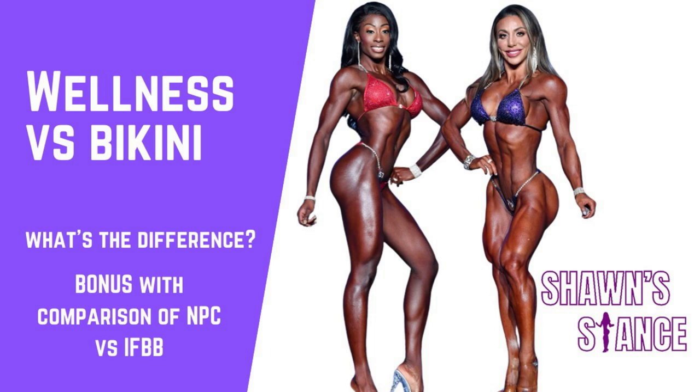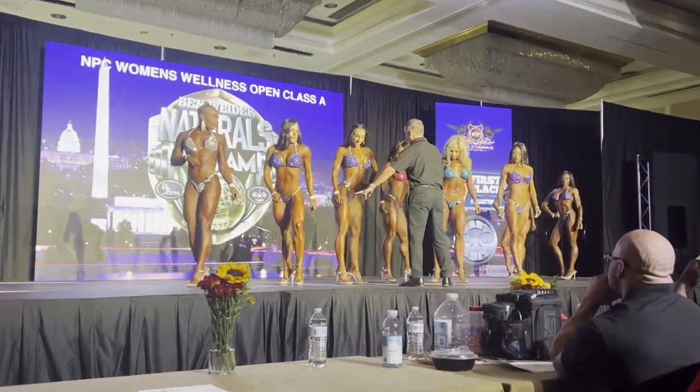There is still some confusion, especially on the amateur level, when you're trying to decide which direction to take your physique. By taking some videos from this past week's Ben Weider show — where we have amateurs and pros in both divisions — and putting those side by side, it should make things a little bit more clear.